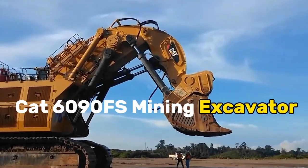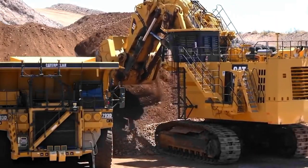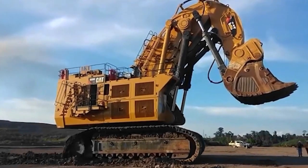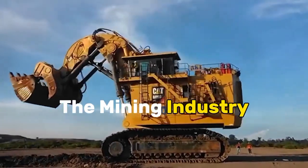The Caterpillar 6090 FS Mining Excavator stands as a titan in the realm of mining machinery, embodying cutting-edge technology and unparalleled efficiency. This video explores the features, capabilities, and the significant role this formidable machine plays in the mining industry. Let's begin.